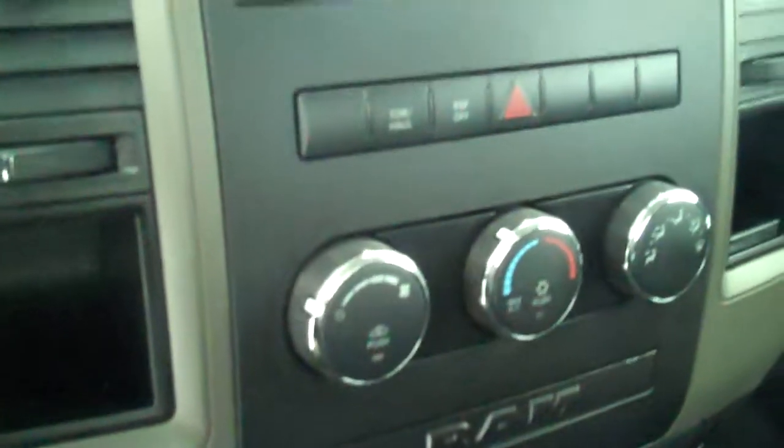It has AM FM stereo radio with CD, has both heating and air conditioning, and has cruise control. This is a three passenger vehicle.